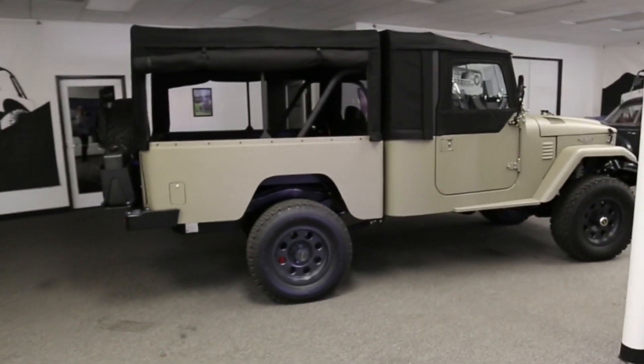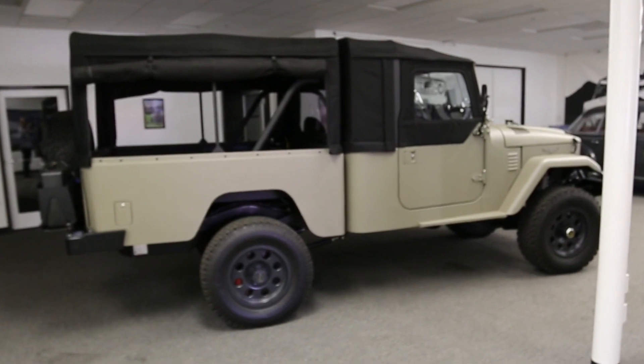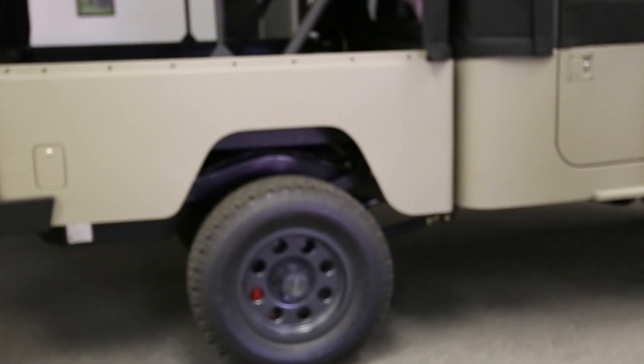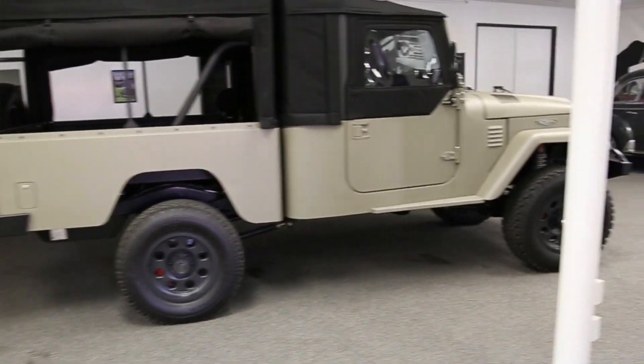Here we have a really nice FJ45 Icon. This truck is slightly used secondhand and in stock right now. Really nice truck, nice opportunity, good discount. This truck's currently on YouTube as well.